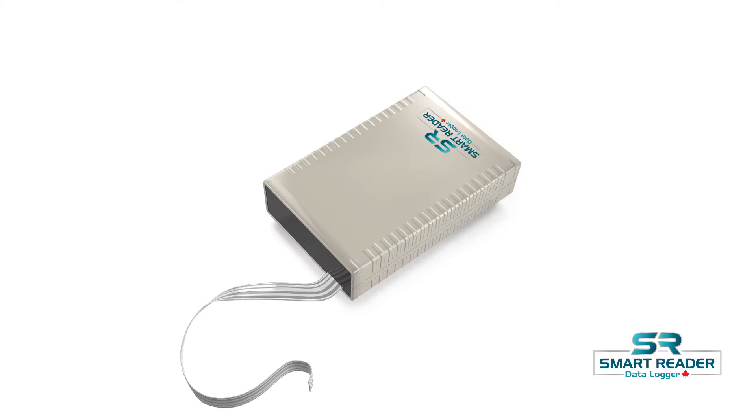Thank you for joining us for our Smart Reader presentation. Many of you have questions about our products, so let me introduce the Smart Reader data logger.